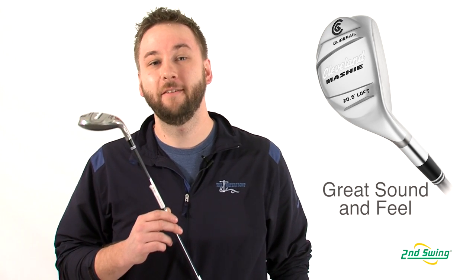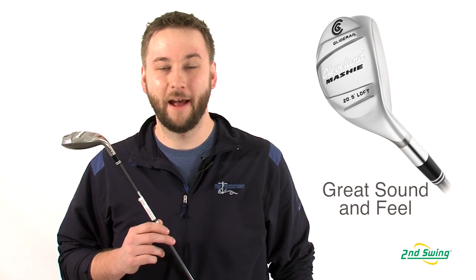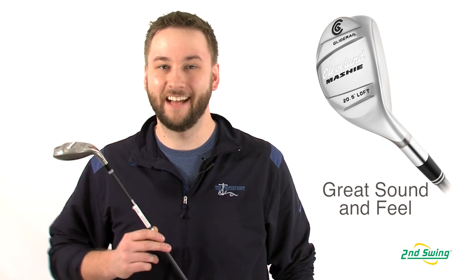A game improvement hybrid available in several different lofts, the Mashy features a solid feel and sound at impact point that helps ensure confidence in any golfer.